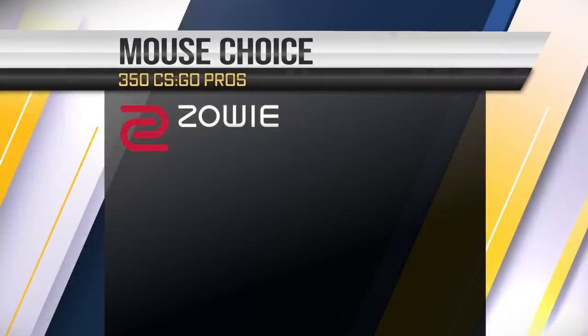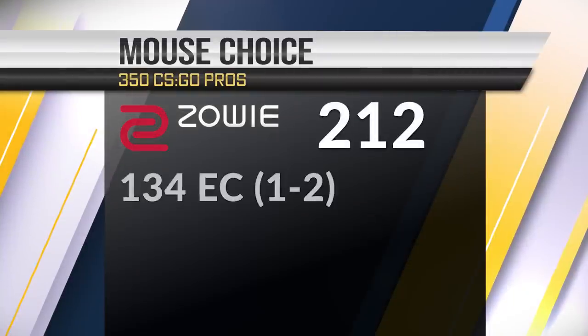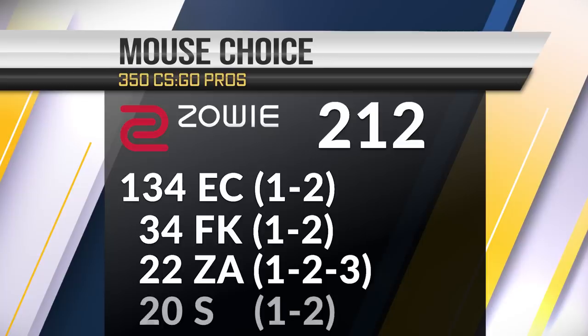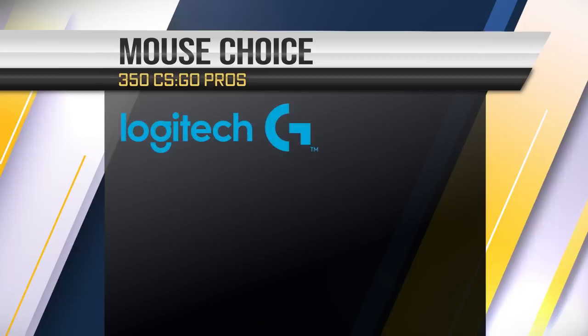At the top of the list are Zowie mice, with 212 in total use: 134 EC1 and EC2 series, 34 FK1 and FK2 series, 22 ZA1/2/3 series, and 20 S1/S2 series.